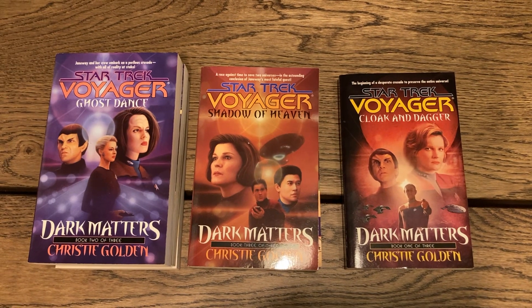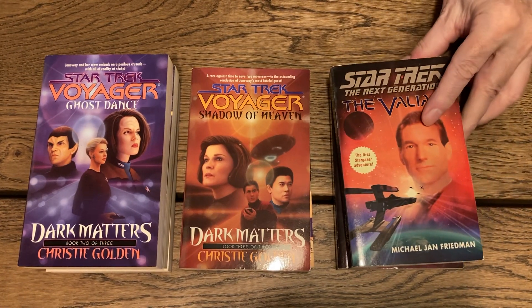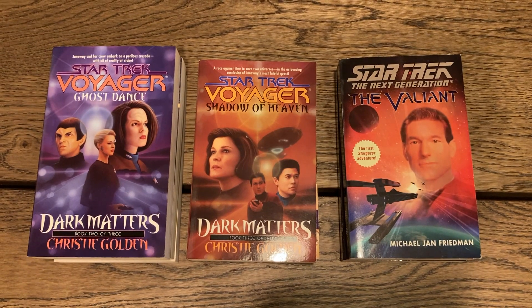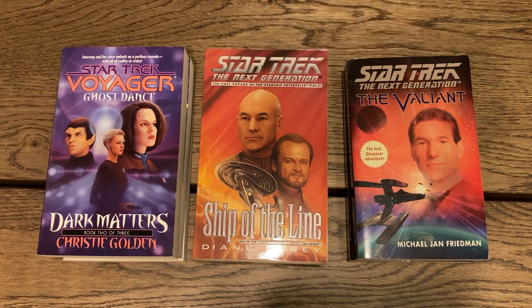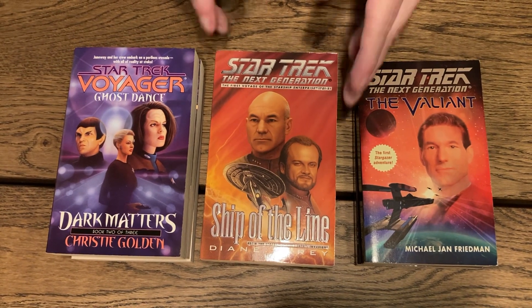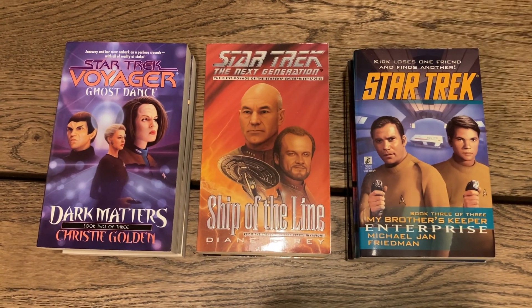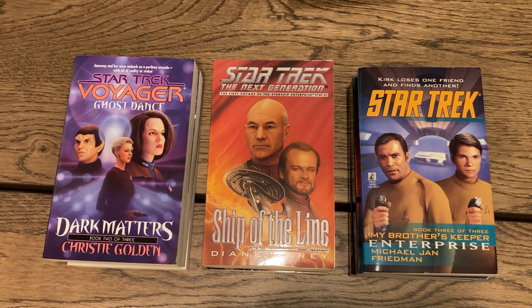Back to Next Generation — 'The Valiant.' Then 'Star Trek: The Next Generation — Ship of the Line' by Diane Carey, the first voyage of the starship Enterprise 1701-E. Another Picard book — 'My Brother's Keeper, Book Three of Three' — so that completes that sub-series.